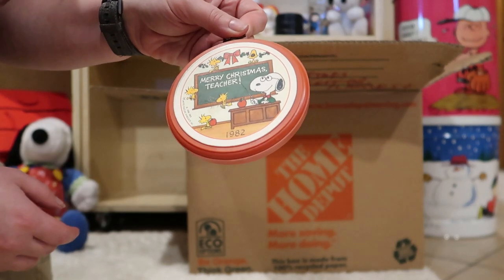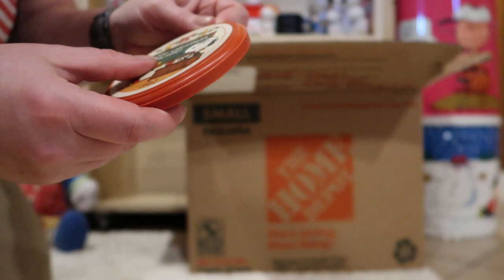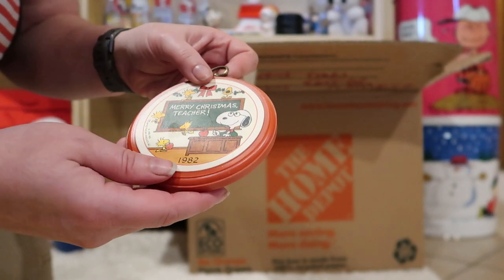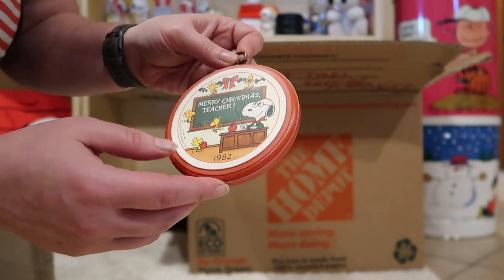Merry Christmas, Teacher. This is a cute one — it's nice and round. It's got a little bit of a flaw there, but it's still nice to see. It says 1982, so you know what year it's from.